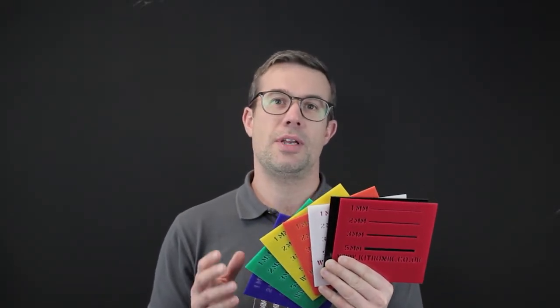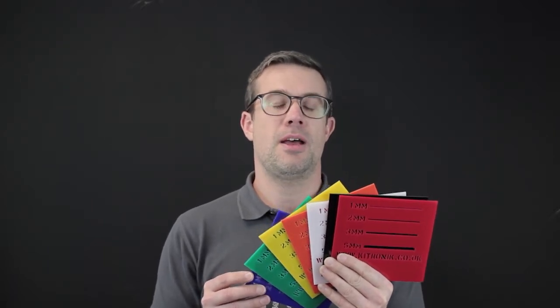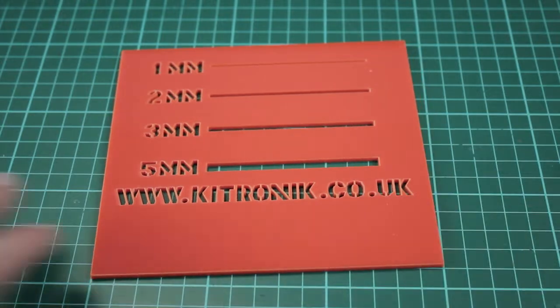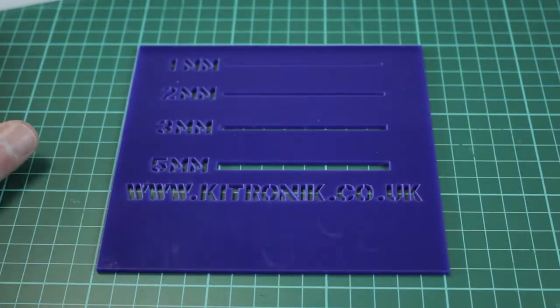This is our range of value acrylic. We now supply a cost-effective alternative to branded acrylics. The value range includes white, black, five opaque colors, and clear. These are supplied in sheets that are 600 by 400 millimeters by three millimeters thick.